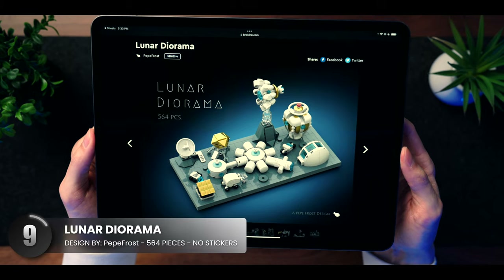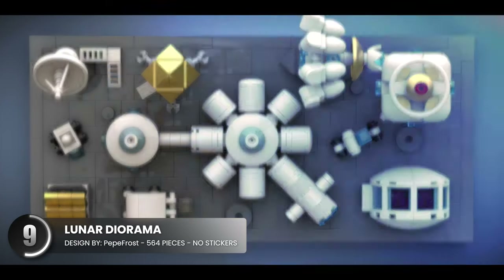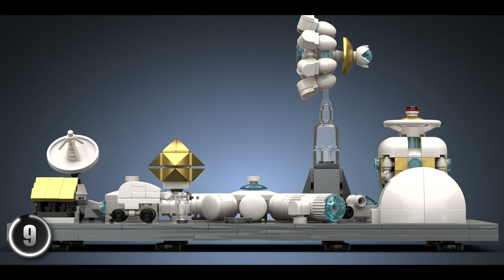Check out this nanoscale build of a lunar space station. All of the colors are perfectly chosen and it amazes me how someone can design recognizable structures and vehicles at that scale.